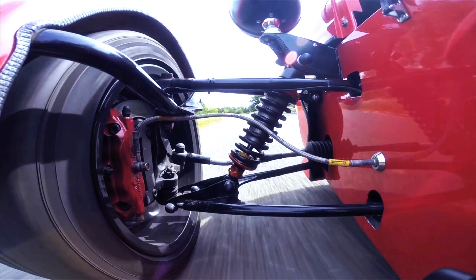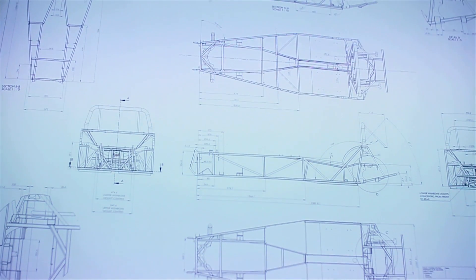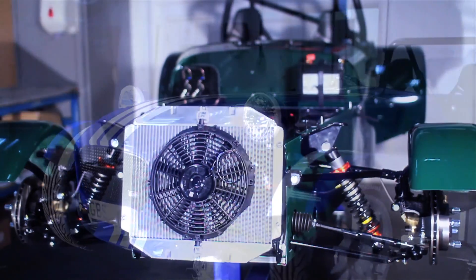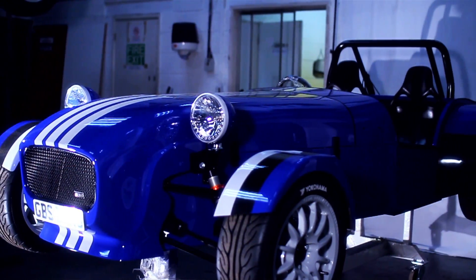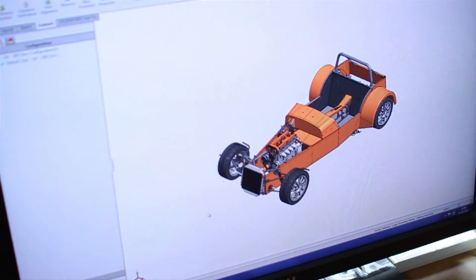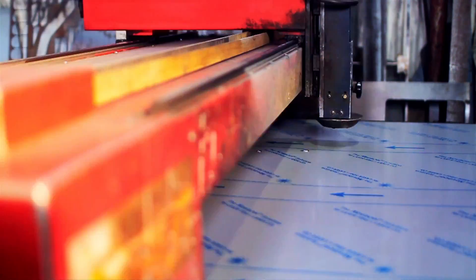I've been involved in motorsport since I was about five years old and my passion for cars is building cars. It's just a passion for cars, a passion for being as close and as near to the front as you could be for a budget — the passion to win, the passion to drive, everything.